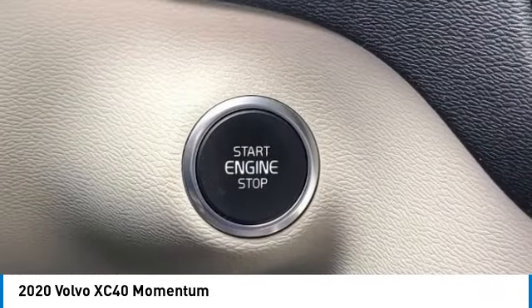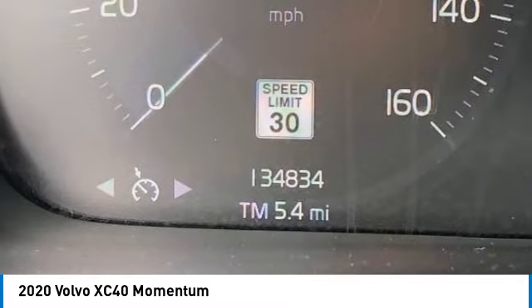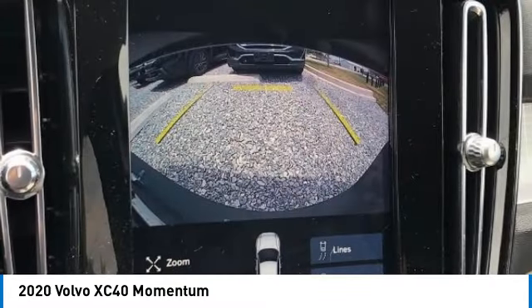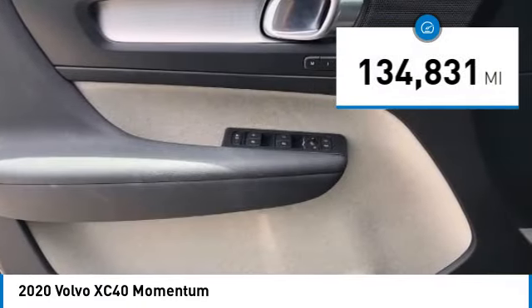The XC40, however, has not forgotten about handling, refinement, and ride comfort, all of which make this vehicle one to consider. This vehicle has less than 135,000 miles.